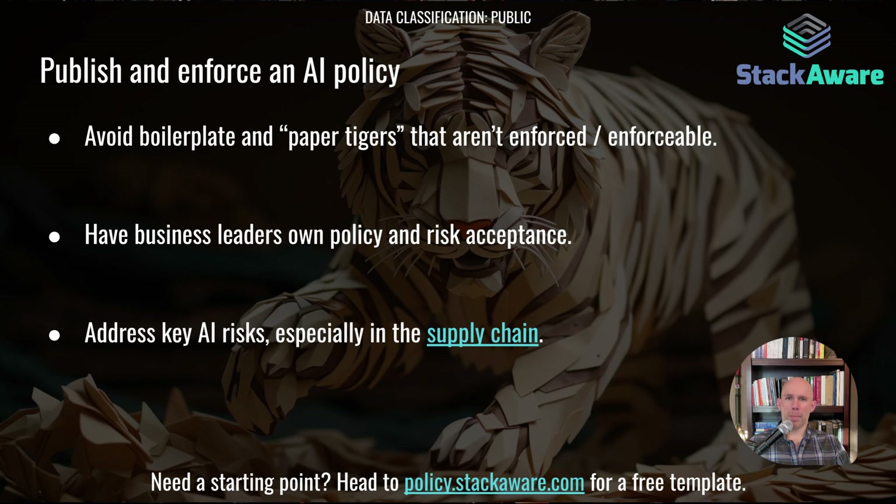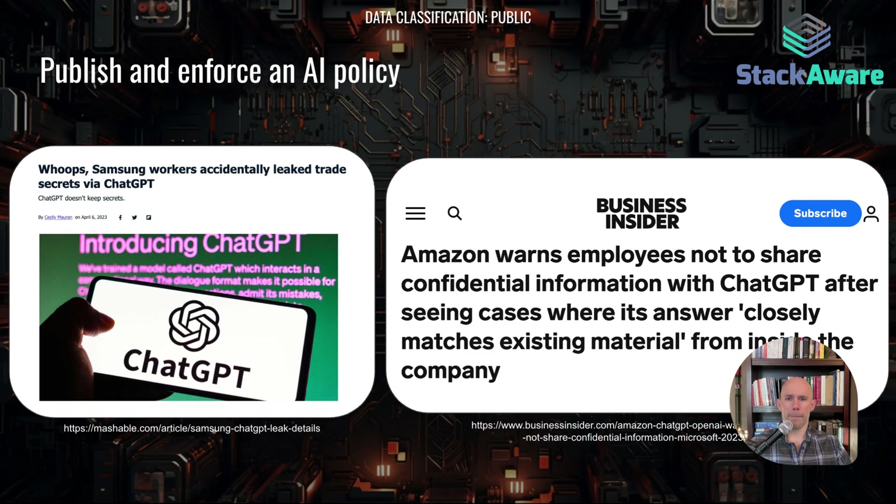It's also important to avoid a paper tiger policy that is not enforced or not even enforceable because it's too vague. Make business leaders own risk acceptance and policy approval — if it's just forced on them by the security team, it won't get much done. Address key AI risks like AI processing in your supply chain. On unintended training: both Samsung and Amazon have gotten burned by employees using ChatGPT in a very permissive way, potentially feeding confidential information into the tool, which was then able to regurgitate it back to other users.